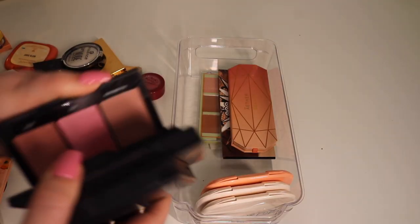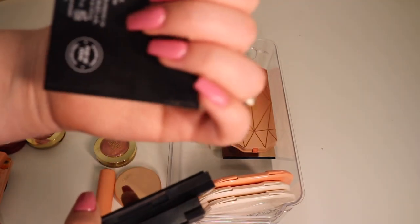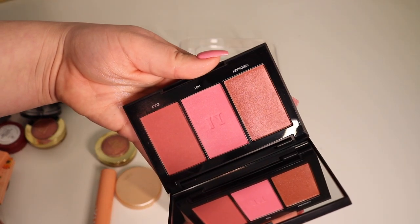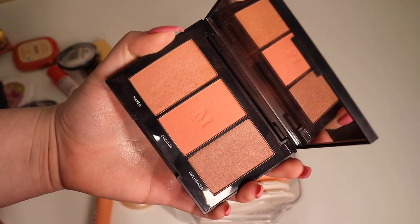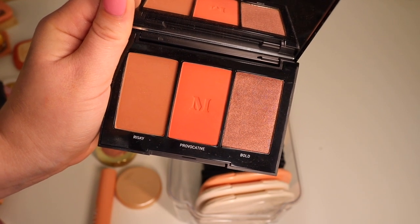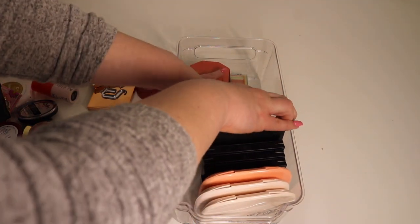Some products from Morphe that I will be keeping are the blush trios. I got a lot of use out of these. I have Pop of Pink, Pop of Rose — very pretty — Pop of Fuchsia, which I don't use as much but I'm keeping for collector's purposes, Pop of Peach which I get the most use out of, and lastly Pop of Poppy which I also don't use much but I'll keep since I'm keeping the others.